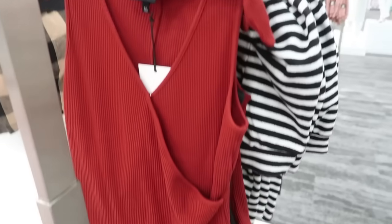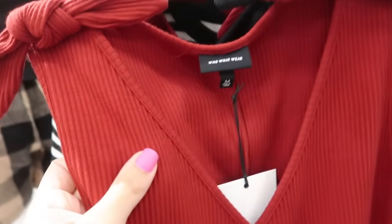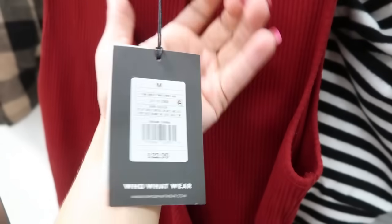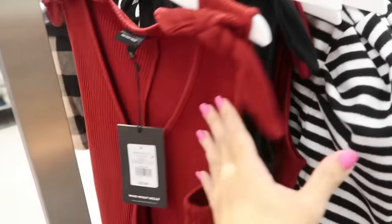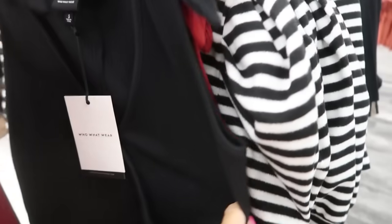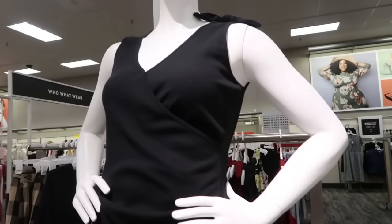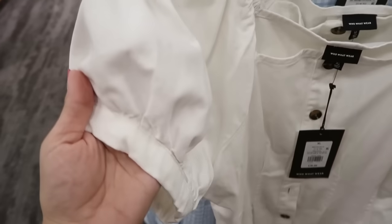On this side I really like these wrap tops — sleeveless with a little knotted detail and really nice thick ribbed fabric. These are $22.99. They have a button closure at the bottom and come in burgundy and black. The black is on the mannequin so you can see how it looks on.